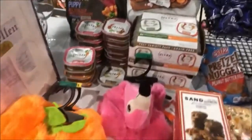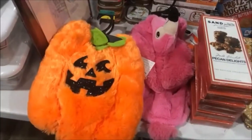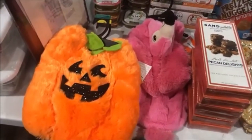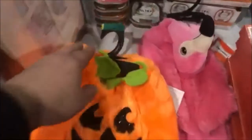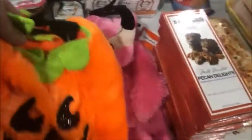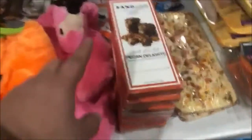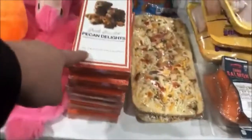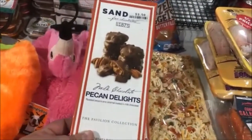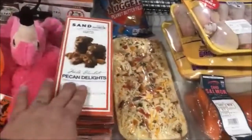Then we move on to Big Lots — I did not get this clip recorded, but I did get a couple things. I actually jumped into the dumpster because the bag was ripping and I couldn't get it out without jumping in. There are two pumpkin Halloween costumes for dogs, one flamingo Halloween costume for dogs, and six Pecan Delights. They expired back in November — about a month over — but they should still be fine.